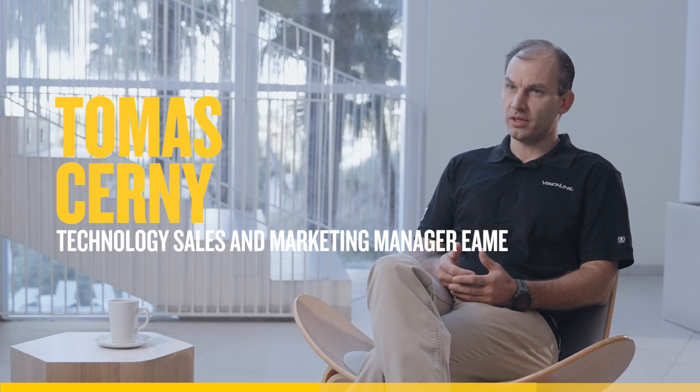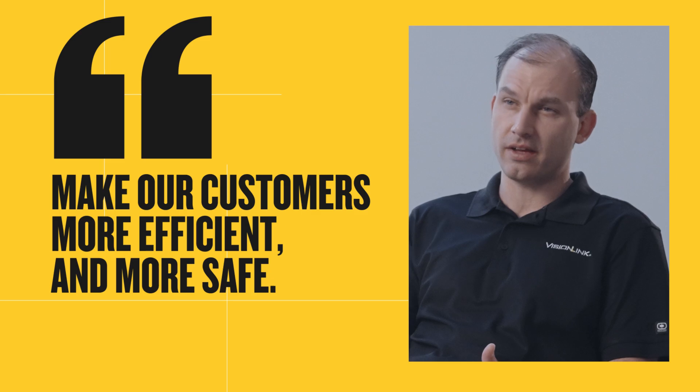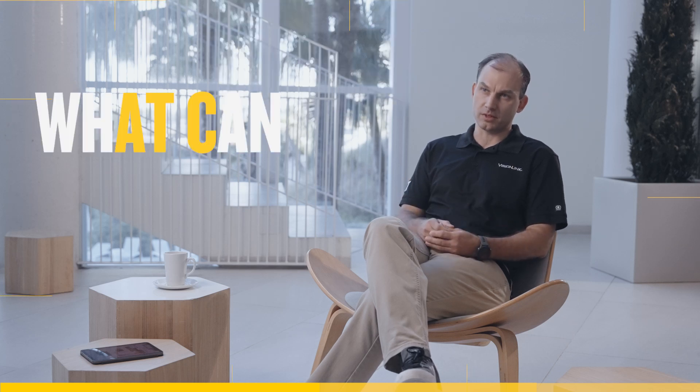Technology is important because what we're really trying to do is leverage it to make our customers more efficient and also more safe. What we're trying to do is converge technologies that are on the machines and off the machines — for example, in the cloud like VisionLink — and leverage these technologies all together for the benefit of our customers.